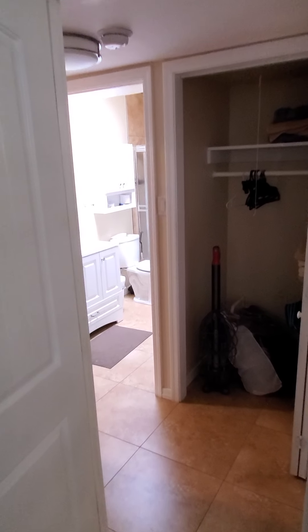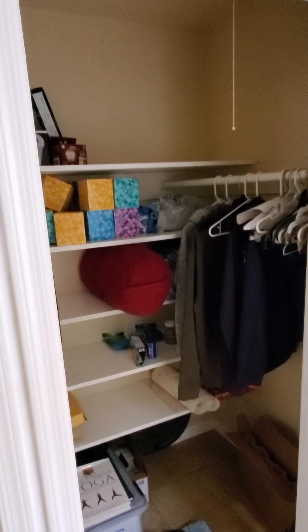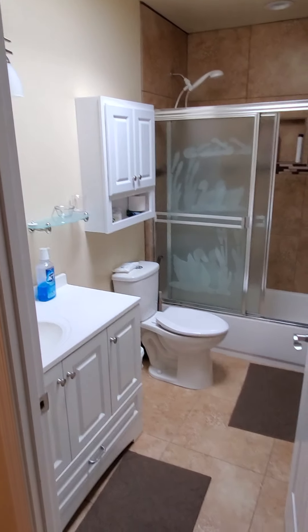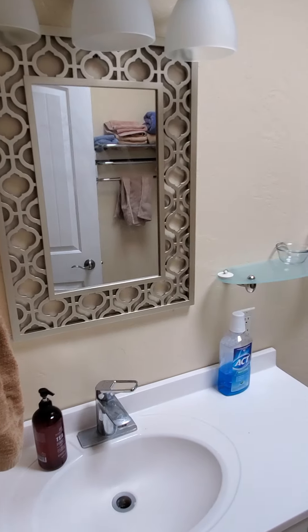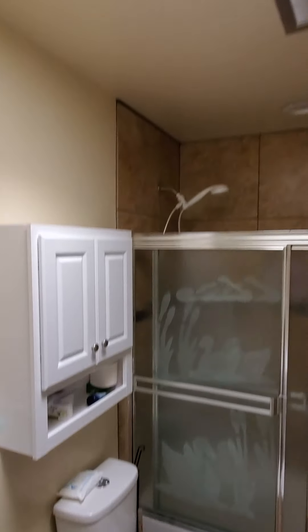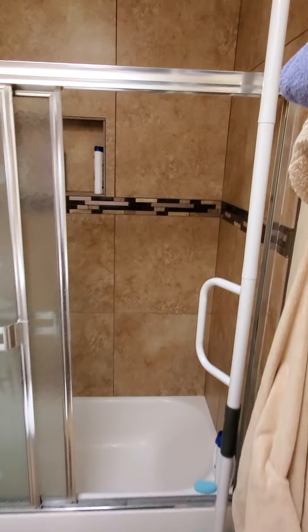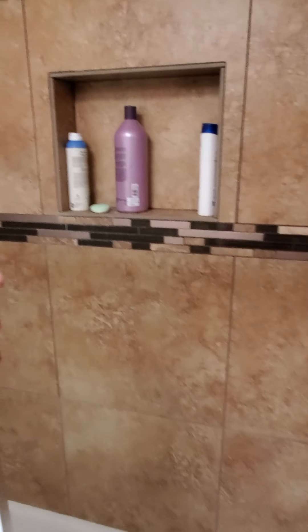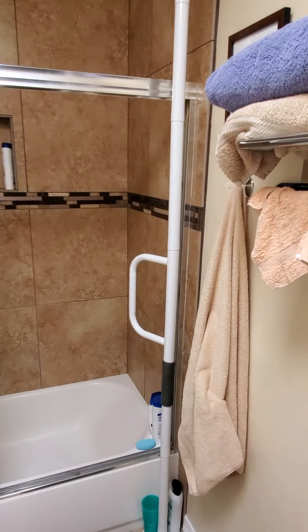Coming back out of the master bedroom, there's even more closet space in the hallway on both sides, so there's no shortage of storage space here for sure. The larger full bathroom has a good size with high ceilings and a skylight. Nicely new tiled bathtub with a massaging shower head, and we have a handicap bar here just because my elderly mother was living here at one point.